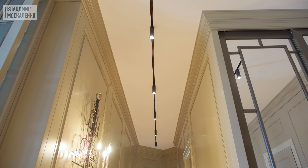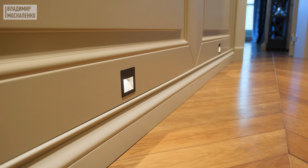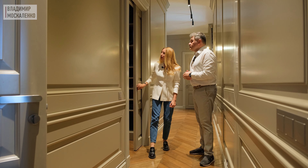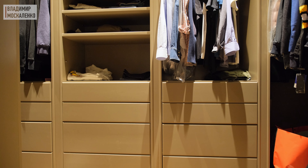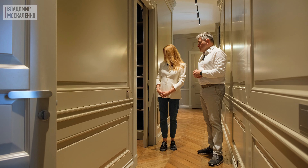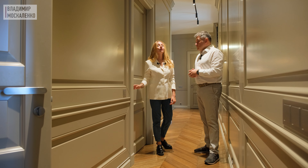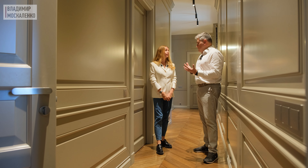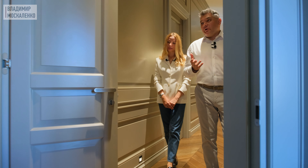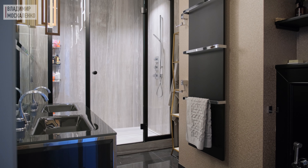Коридор подсвечен трековыми системами и подсветкой над плинтусом — такая навигационная подсветка, которая используется в частности ночью. Здесь у нас мужской гардероб — лаконичный, функциональный, экономит пространство: шкафов нет, всё сосредоточено в одном помещении. Двери откатные — также для экономии пространства. Всё решено в едином цветовом решении, чтобы не создавать излишнюю дробность в узком небольшом помещении. И здесь у нас главная, хозяйская ванная комната.